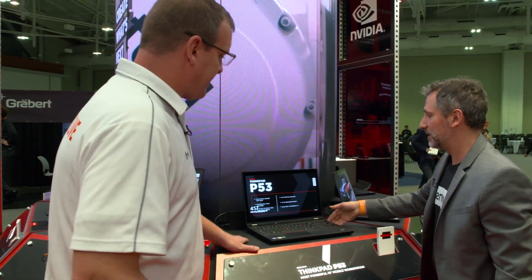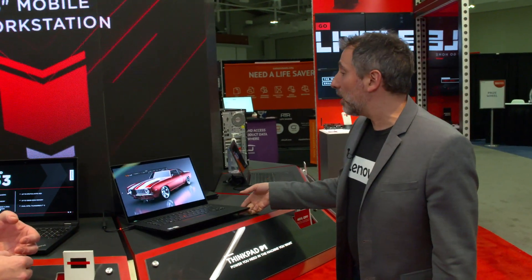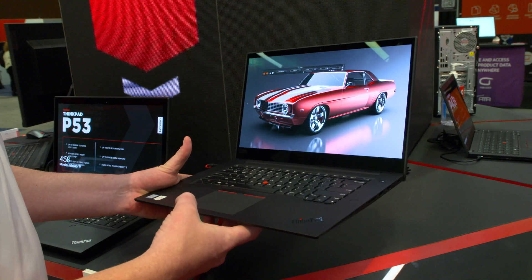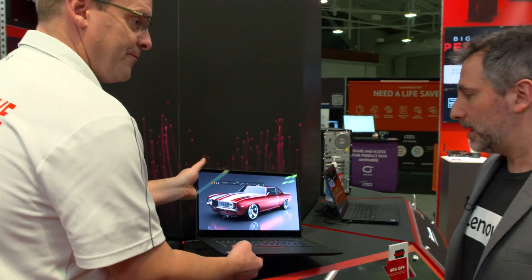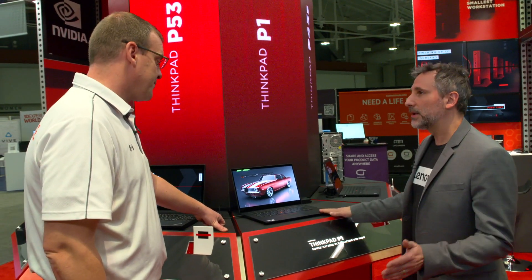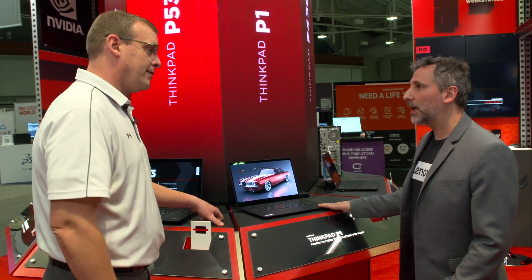This is still a pretty big device. What if I want something a little thinner — if I'm traveling a lot, hopping on an airplane, and I don't want to pull this out at TSA all the time? Let me show you our P1, which is also running SolidWorks Visualize. This is our thinnest 15-inch mobile workstation. Thin and light, extremely powerful — it can take up to a Quadro T2200 graphics card, a Xeon processor, and 64 gigs of RAM.